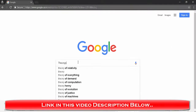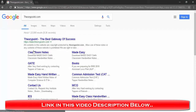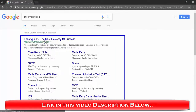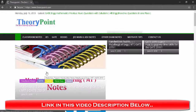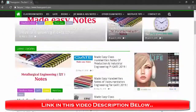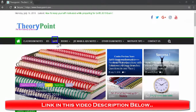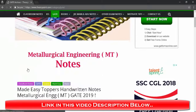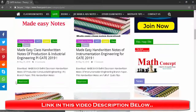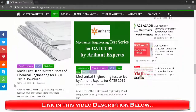I am sharing the best website to download Made Easy GATE toppers handwritten notes. This website is not fully free — you have to pay some amount for the notes. Choose your engineering branch and download Made Easy class notes, and start your preparation from today. Follow the link given in this video description below to download Made Easy handwritten notes for all engineering branches.